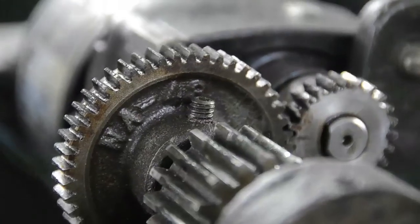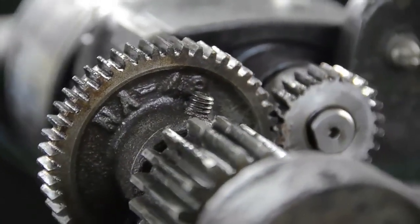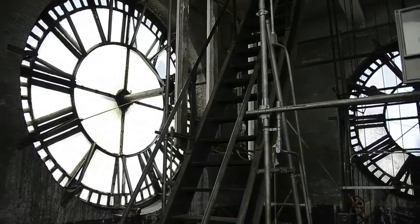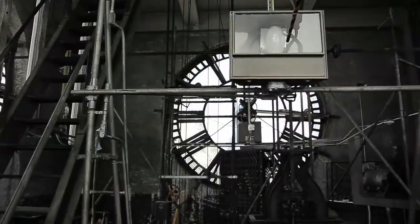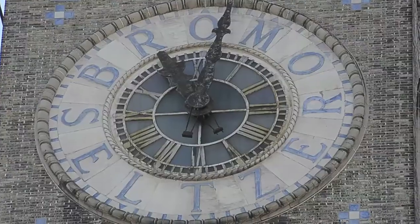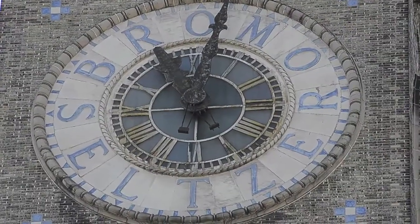There are a lot of cracks in the masonry from that. The clock itself was built so that its faces are one foot larger than Big Ben, so it was a little bit of American one-upsmanship in 1911.